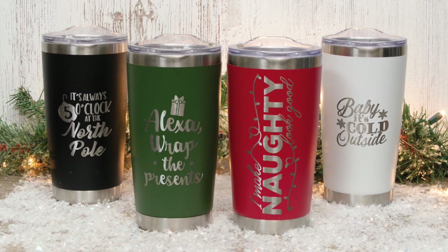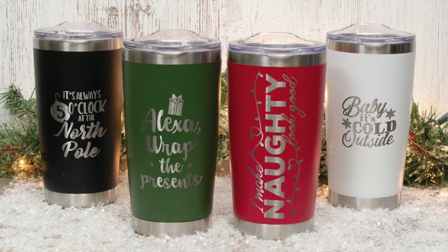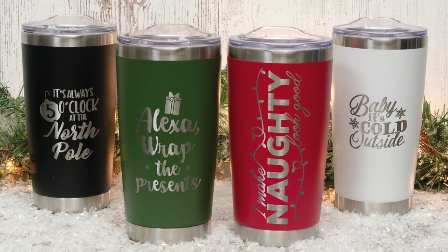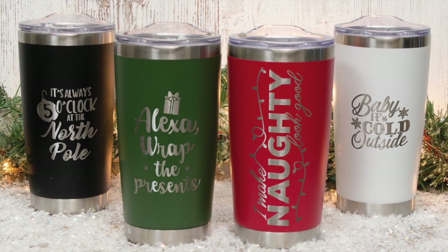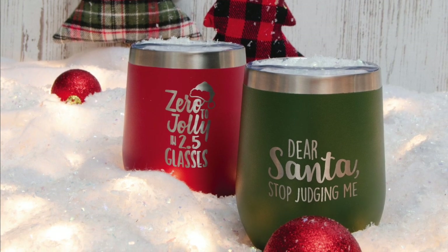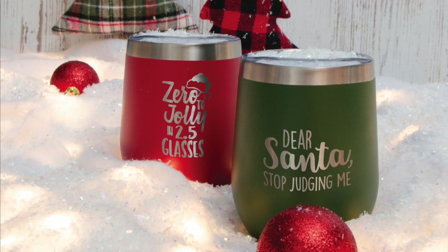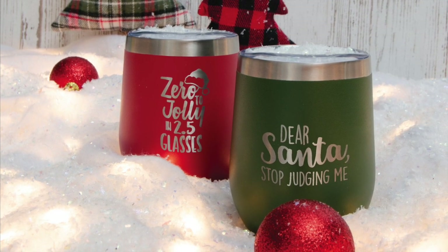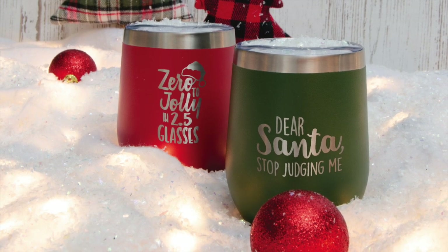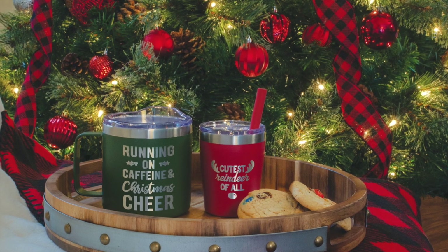We've brought stainless drinkware in festive colors into our seasonal catalog. All of our stainless drinkware is made from thick 18/8 stainless steel with a no-sweat double wall design that keeps hot drinks hot and cold drinks cold for hours. All of our lids are BPA-free and every piece is designed and engraved in Freeport, PA. We are offering four different styles: 20-ounce tumblers, 12-ounce stemless wine tumblers, 21-ounce handled mugs, and 9-ounce tumblers that include a straw.